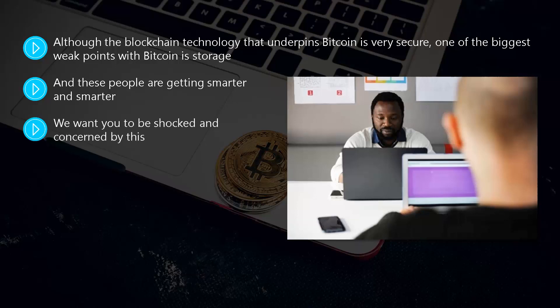We want you to be shocked and concerned by this. If you're going to be a successful Bitcoin investor, then you need to hang on to your Bitcoins. It is essential that you keep your Bitcoin safe, and fortunately there's a lot you can do to ensure this. The type of Bitcoin wallet that you choose is crucial to the security of your Bitcoins. It is all about keeping your private key safe inside your wallet. Your Bitcoins have an associated address which consists of your private key and public key.